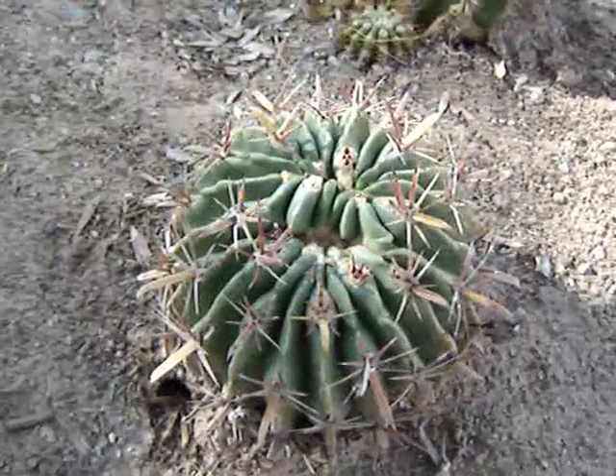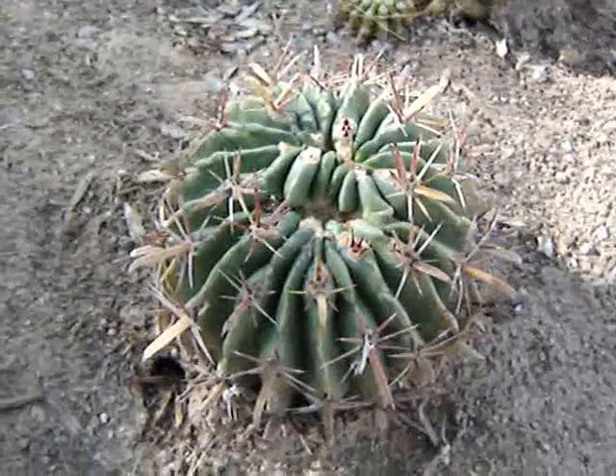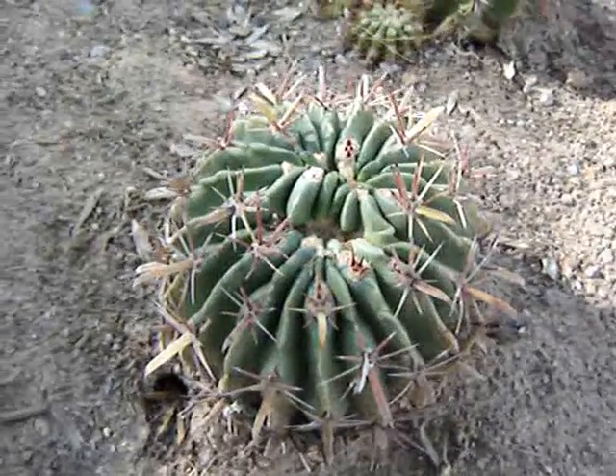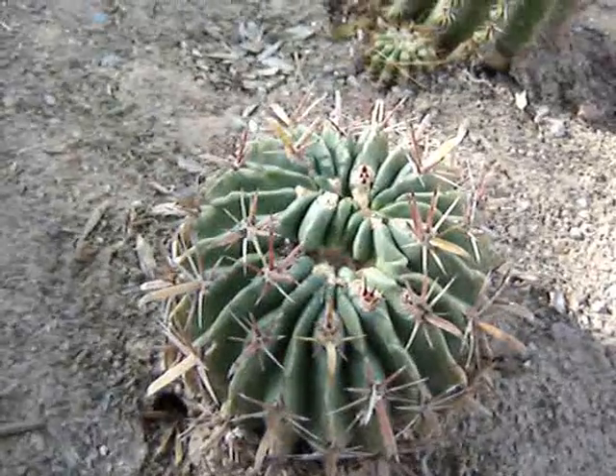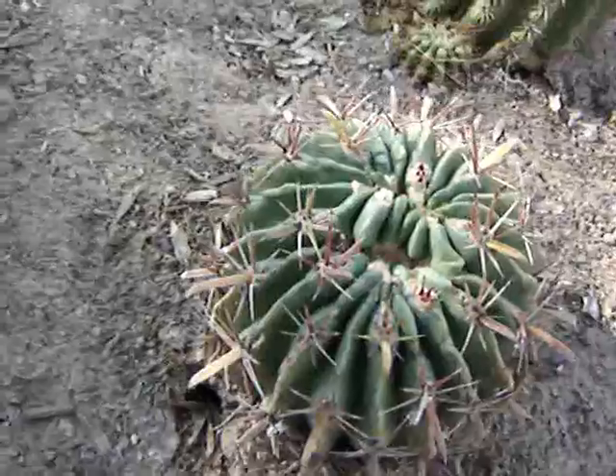Now this is an interesting feral cactus here — it is a feral cactus. Looks like it got damaged maybe on one side and it is trying to grow around it. I am not really sure. It may be cresting but it is hard to tell right now.